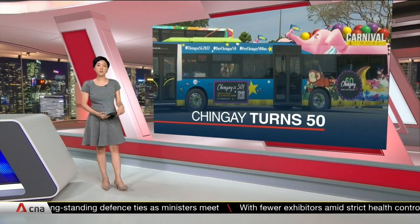There are also virtual elements for passengers, for example stories from participants of previous parades.